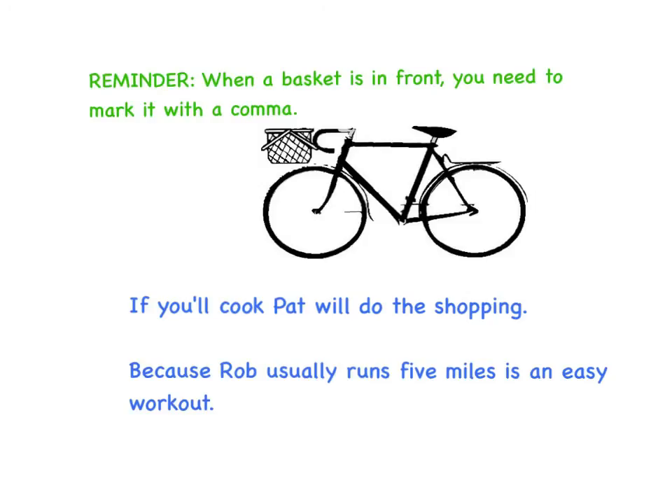Reminder: when a basket is on the front, you need to mark it with a comma. Here are two sentences that really show that. 'If you'll cook Pat, we'll...' — that doesn't make sense. The writer didn't put the comma in. 'If you'll cook,' — that's the basket — 'Pat will do the shopping.' Now I get it. 'Because Rob usually runs five miles' — with the comma — 'it's an easy workout.' Notice how important it is to put a comma to tell readers the basket is starting, the basket is over, and here comes the who or what and what about it. That's it for baskets. Enjoy the ride. Thank you very much.